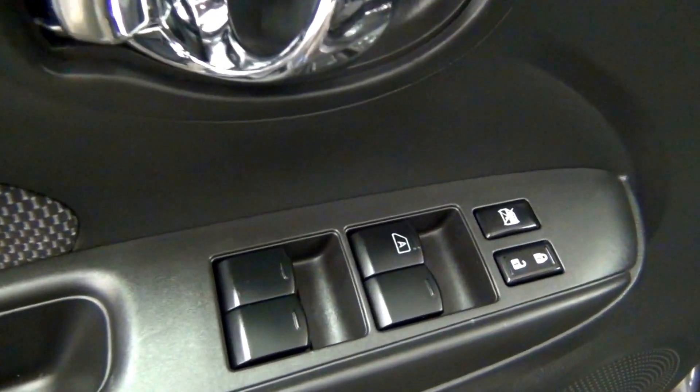Have a look on the inside of the vehicle. We have fabric interior.